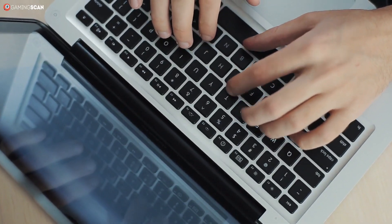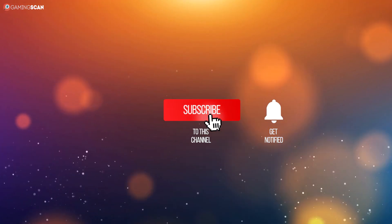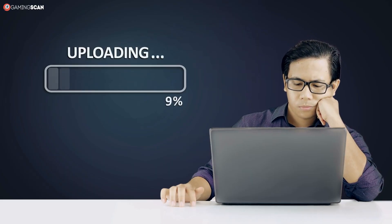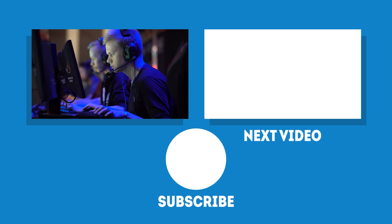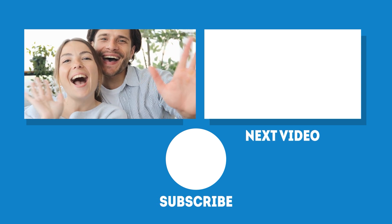And that about does it for this video. We hope you found it helpful — you can let us know by liking it, sharing it with friends, and leaving a comment. If you want to see more videos like this one, make sure to subscribe and click that bell icon so you're always up to date with the channel. We upload a new video every week, so stay tuned for the next one. In the meantime, may your games be fun and your losses few. And as always, we'll see you next time on Gaming Scan.